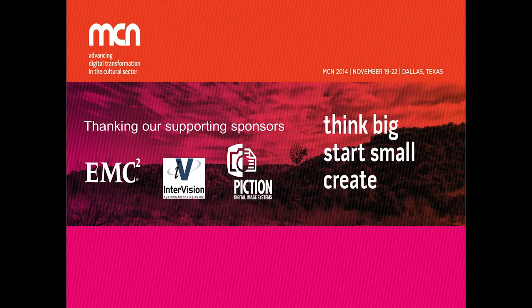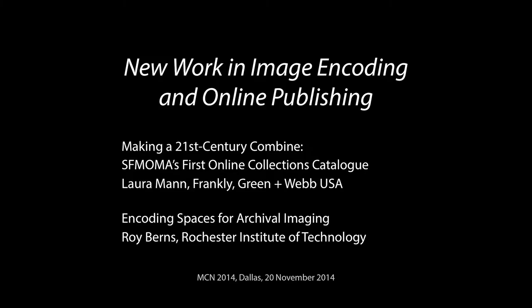Good morning everybody. Thank you for finding your way here. This is the session on new work in image encoding and online publishing. We'll be hearing from two speakers today, in an hour and a half block. We'll keep initial presentations to a half hour each to support panel hopping. That will give us extra time at the end for questions or follow-up discussion. Our first presenter is Laura Mann from Frankly Green and Web USA, presenting on Making a 21st Century Combine: SFMOMA's first online collections catalogue.